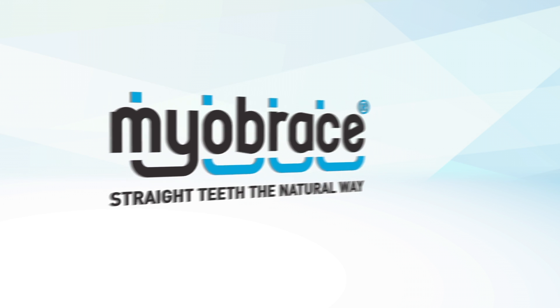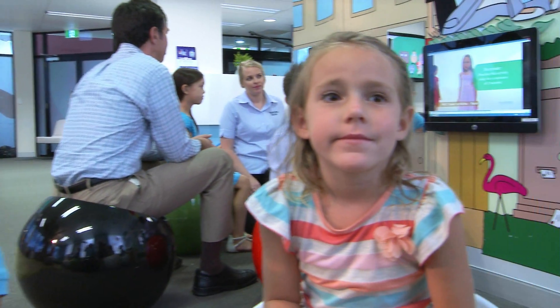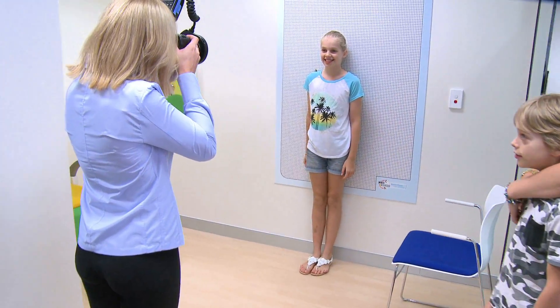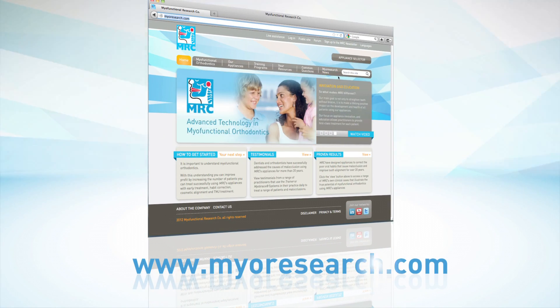The Myobrace system by MRC is the world's most advanced myofunctional orthodontic treatment system. The system allows practitioners to treat more children earlier, improve patient flow and increase efficiency by delegation, as well as added financial benefits for both the doctor and patient. To learn more about this advanced myofunctional orthodontic system, visit our website myoresearch.com and attend a seminar.